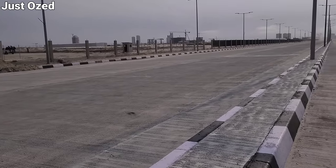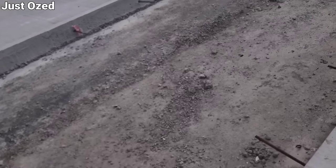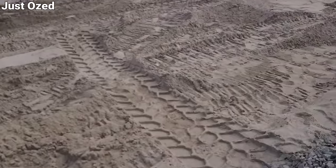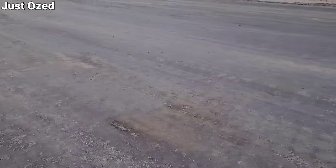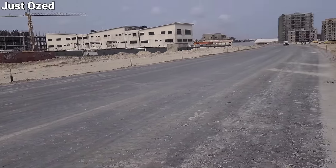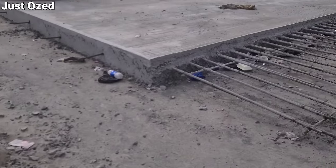This is a construction update on one of Nigeria's legacy projects, the Lagos-Calabar Coastal Road. We are currently at the construction site, and if you're asking what's going on on the Coastal Road, from what has been seen so far, you can agree that the project is experiencing progress.